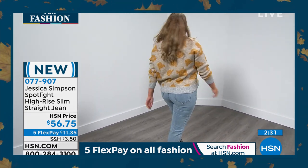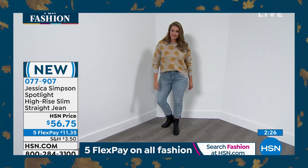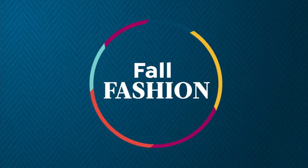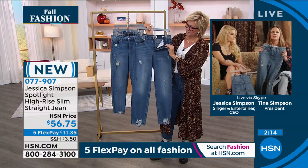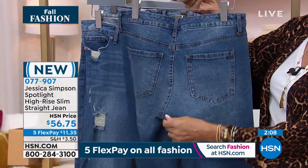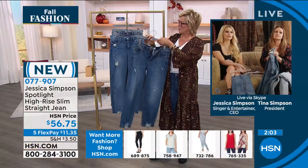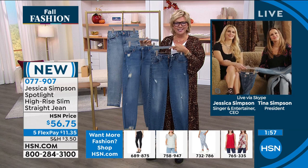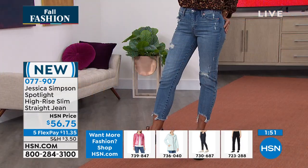They have a stretch, but there's only 1% spandex — not like five. So they don't fit like leggings; they give you a little bit of structure, which I like in a premium denim. That's why it feels like premium designer. I'm really proud of this wash, the fabric, and just the way it all came together. The fit is just really cute — it fits all types of bodies.